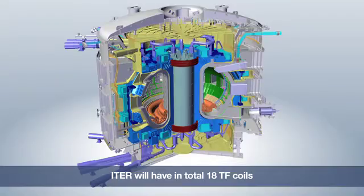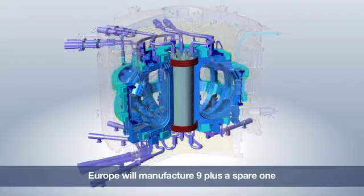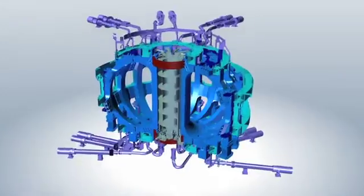ITER will operate with the largest and most powerful superconducting magnets ever manufactured. The toroidal field coils are gigantic D-shaped coils whose task is to confine the plasma within the machine. ITER will have in total 18 TF coils. Europe will produce nine coils plus one spare, while Japan will produce the remaining nine.